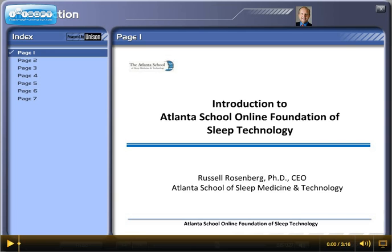Hello, I'm Dr. Russell Rosenberg, CEO of the Atlanta School of Sleep Medicine and Technology. I'm excited to welcome you to the introduction to the Atlanta School Online Foundation of Sleep Technology.